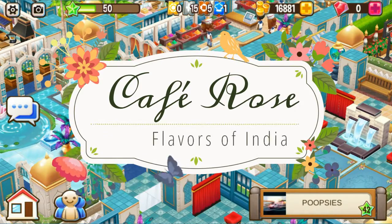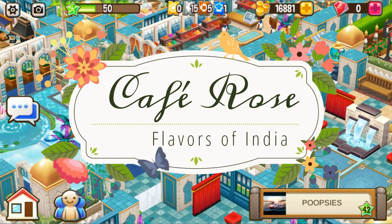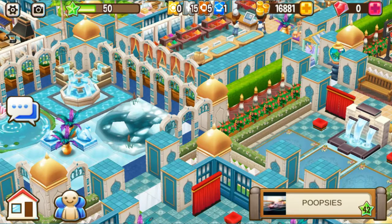Hello everyone, this is Cafe Rose with another restaurant review for the Flavors of India Restaurant Reviews event. Today's restaurant review is Cafe Poopsies. Let's start the tour.